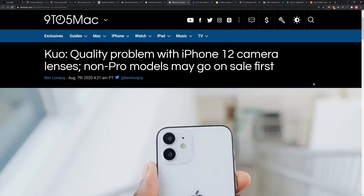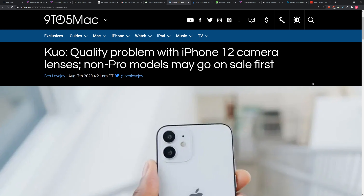We have a leak here from Mr. Kuo, Mr. Apple Leaker, and it's coming via 9-to-5 Mac. Quality problem with the iPhone 12 camera lenses. Non-pro models may go on sale first.